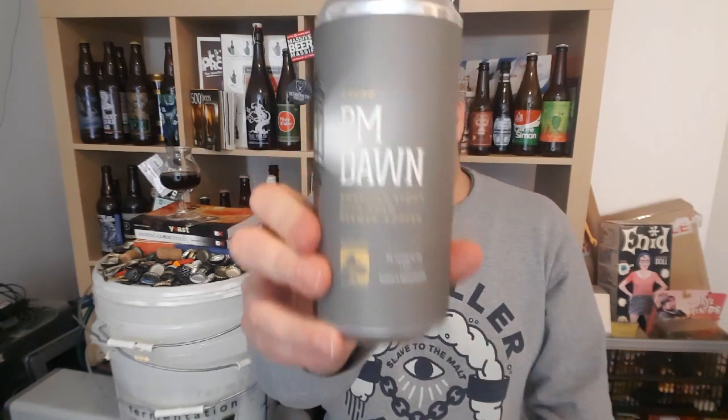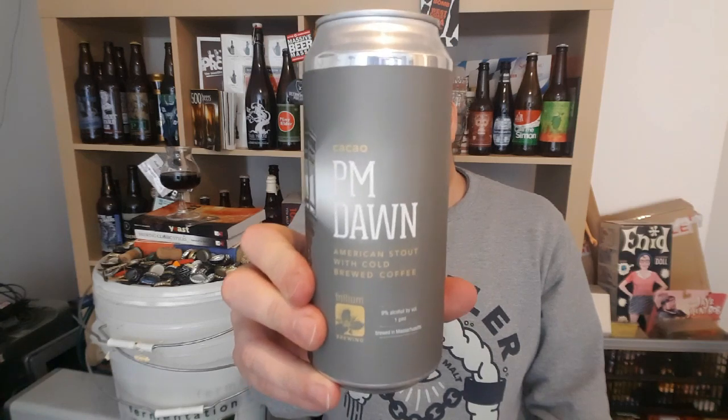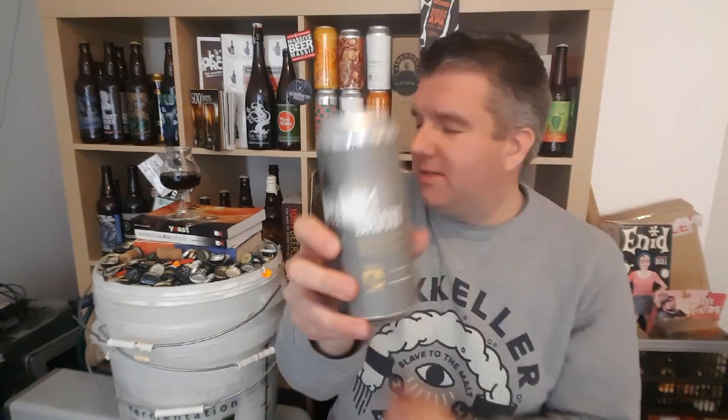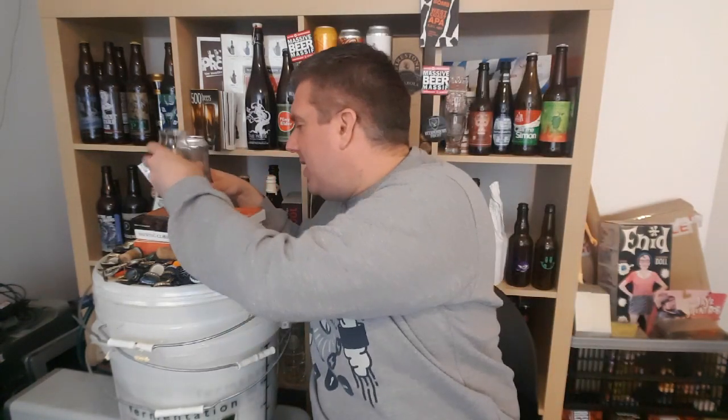Matt, if you're watching this — I'm sure you are — I cannot believe you sent me this, but I am absolutely over the moon that you did. I dreamt of seeing this beer one day and you sent me the fancy version of it. Incredible. So that's PM Dawn from Trillium — an American stout with cold-brewed coffee and cacao, the cacao version nonetheless. Wow. Silly, silly beer. Thank you very much. See you next time, cheers.